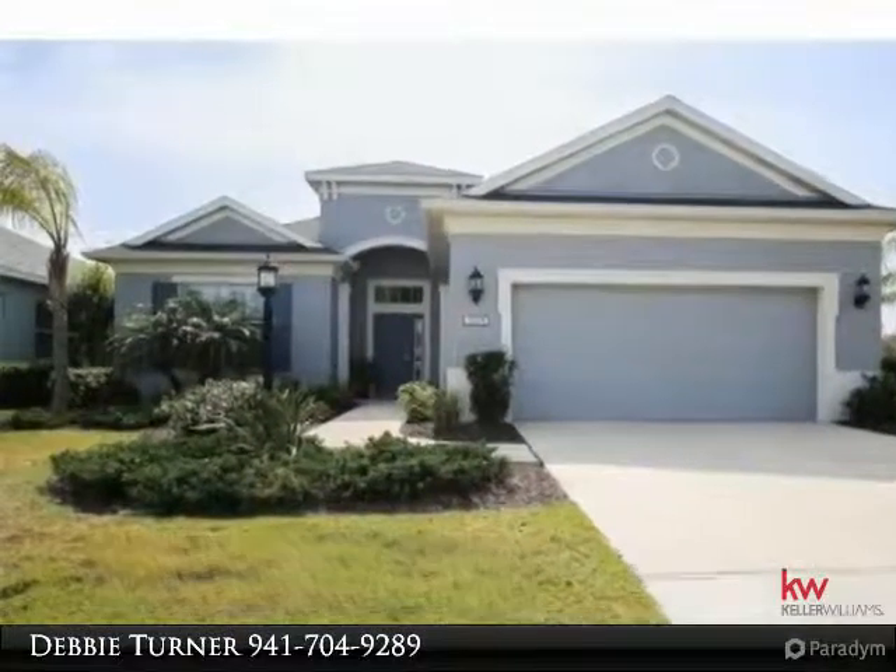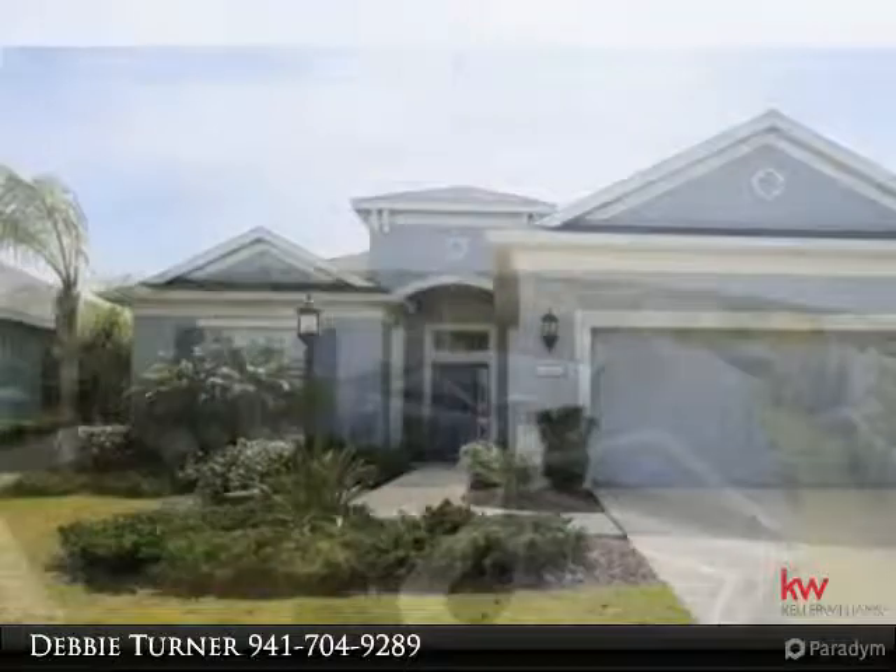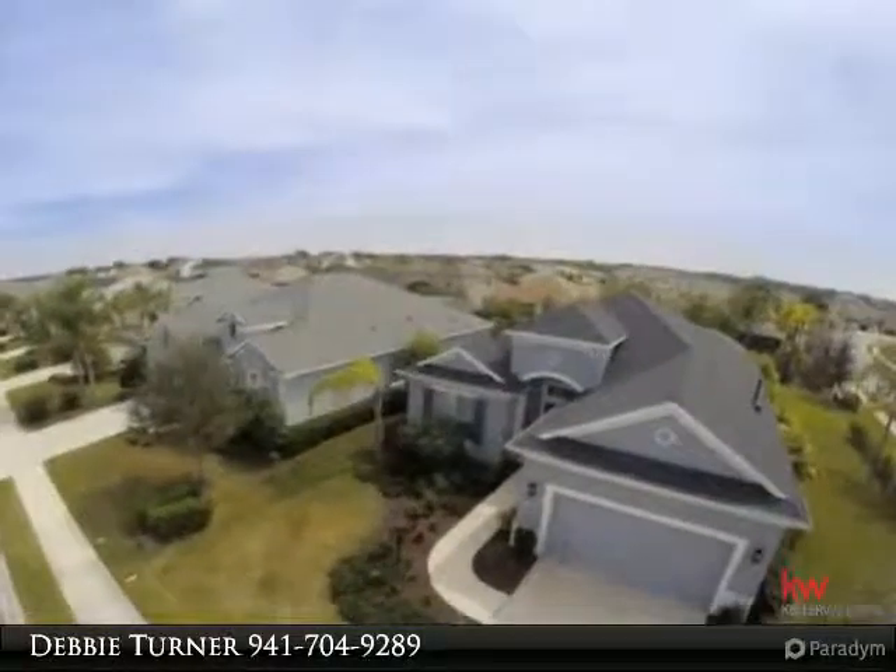This listing is presented by Turner Real Estate Network, in association with Keller Williams on the Water, with agents covering Manatee and Sarasota counties.